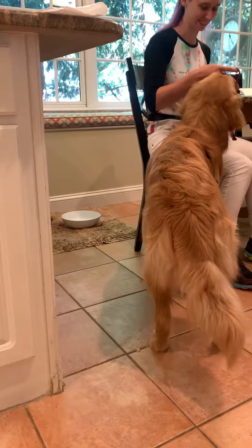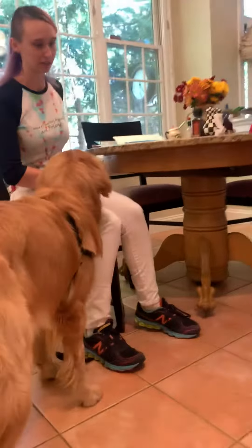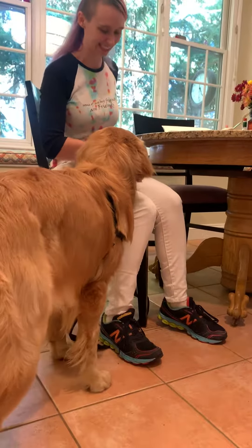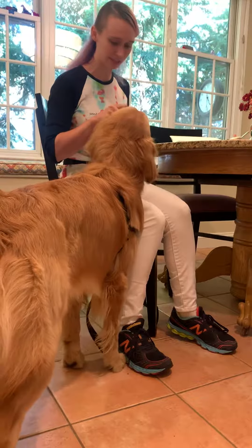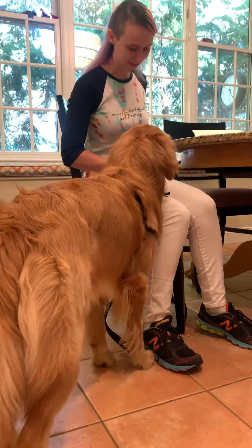I'm not sure if you can see what he's doing. Yeah, good boy. He's not going to force him to put his head through right now, especially. I'm just offering the head halter. Good boy, Remy. Good job.